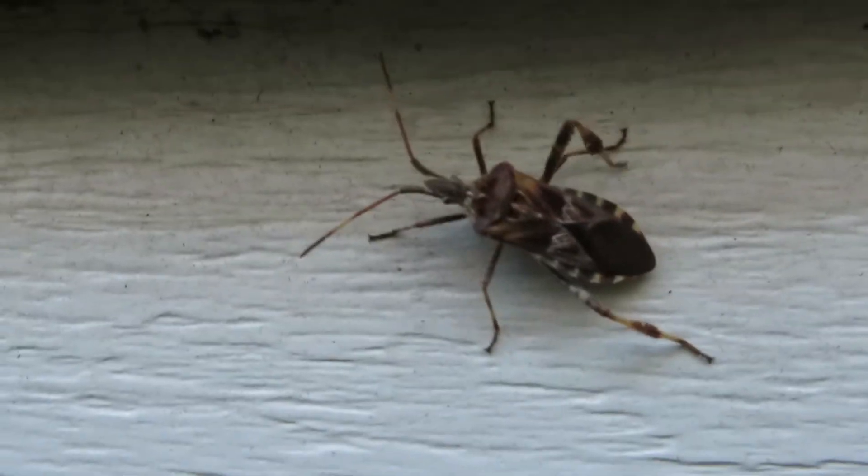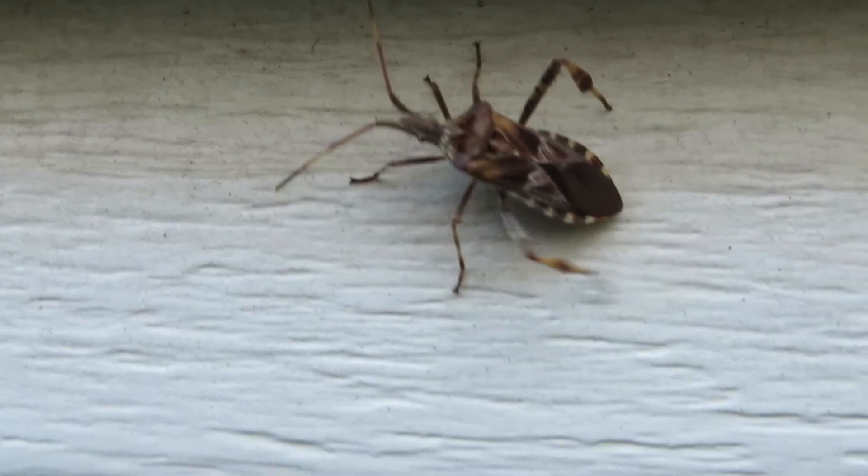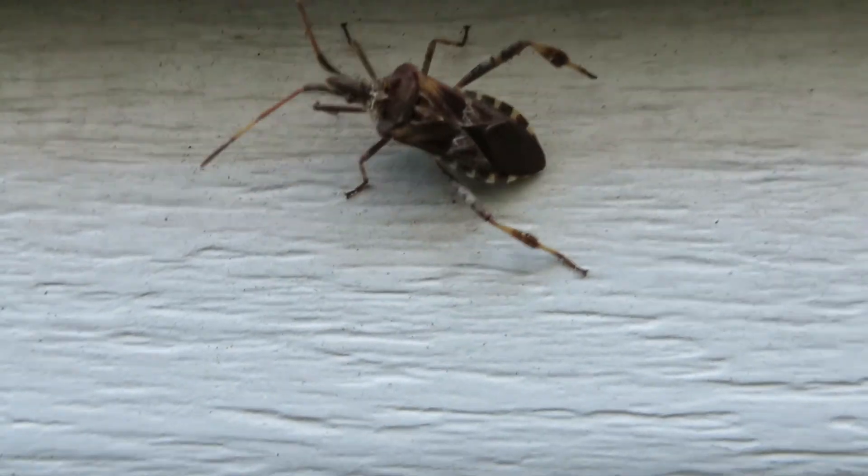Yeah, you get this warm weather in October and the bugs come out. In the early summer we had a lot of bugs, and then late summer it just seemed like the bugs kind of disappeared. Looks like they were just waiting for October.